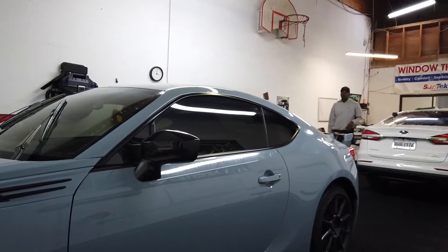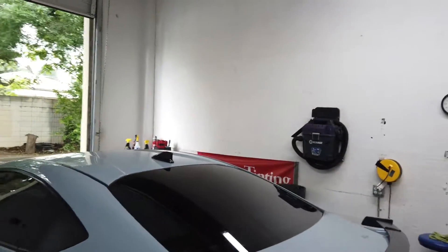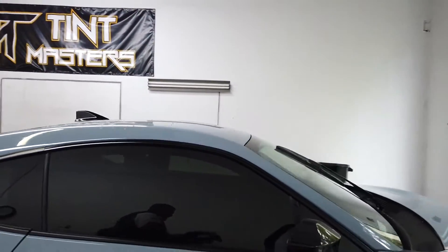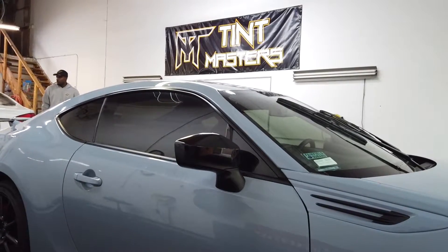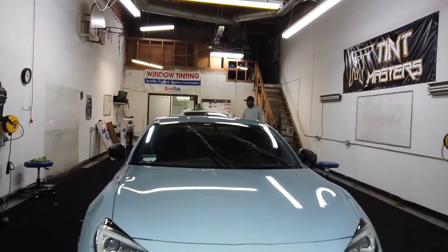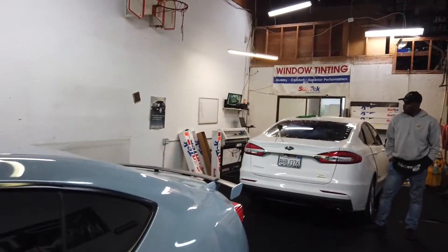As always the tint looks clean — so clean. It's crazy how different tint makes a car look. He just finished up, so the reveal! We did 25% all the way around. So fresh, so clean, so rad.